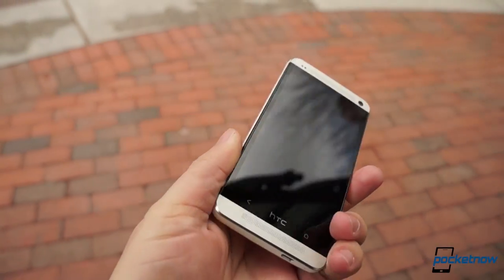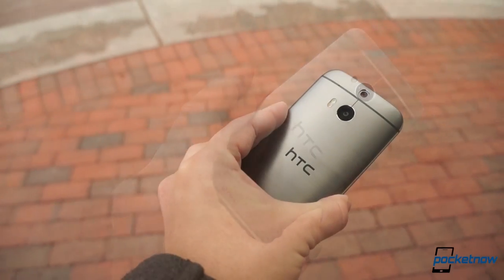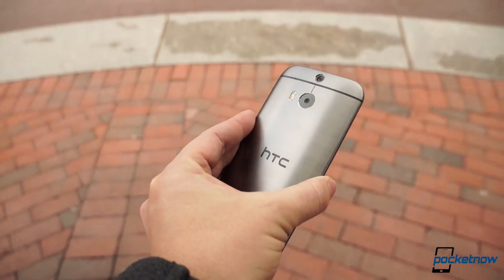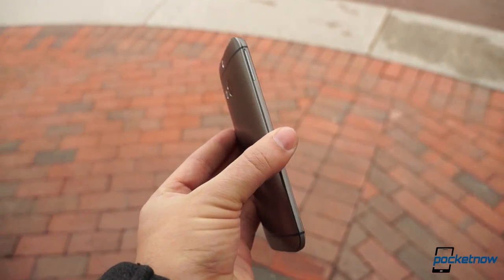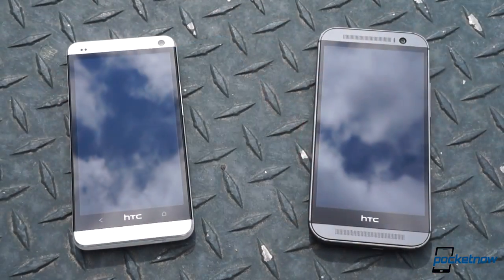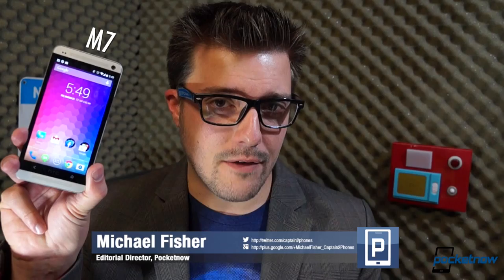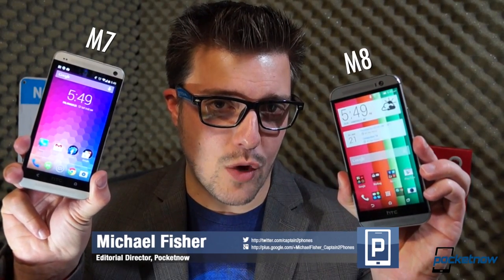Is there a sweet spot between logical progression and change for change's sake? HTC thinks so, and it thinks the 2014 edition of its premium HTC One flagship is it. But does the new one live up to the legacy of its award-winning forebear? Let's find out. I'm Michael Fisher, this is Pocketnow, and this is HTC One vs. All-New HTC One.